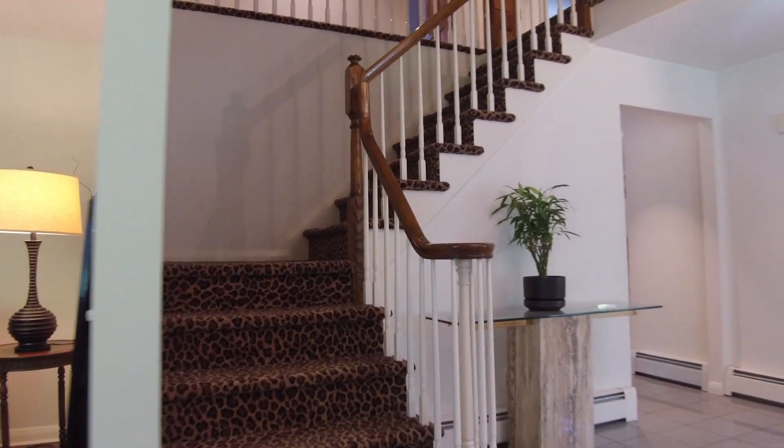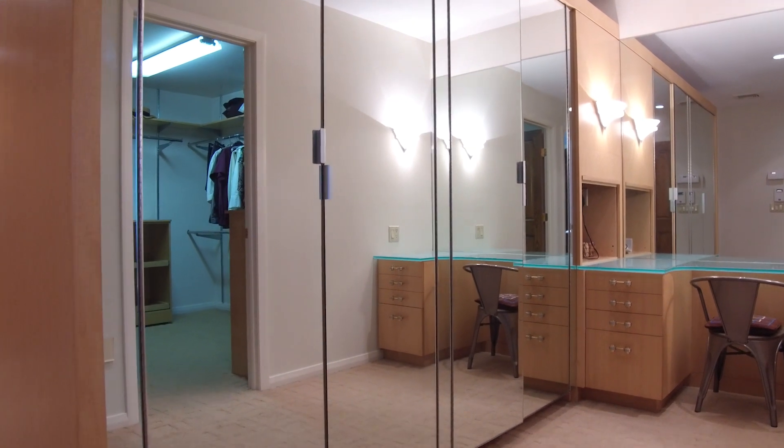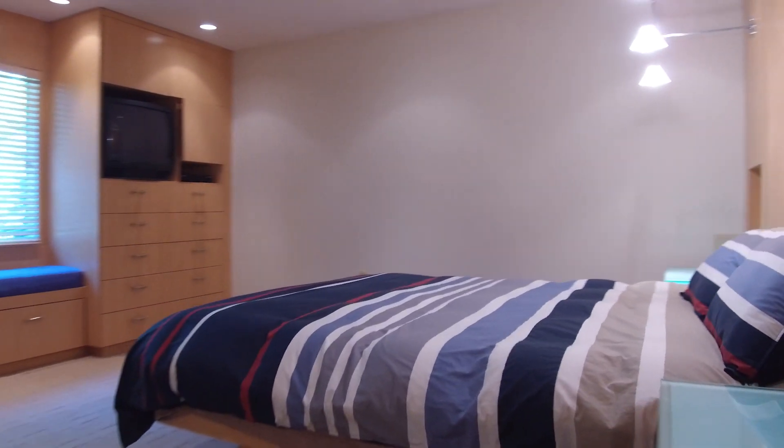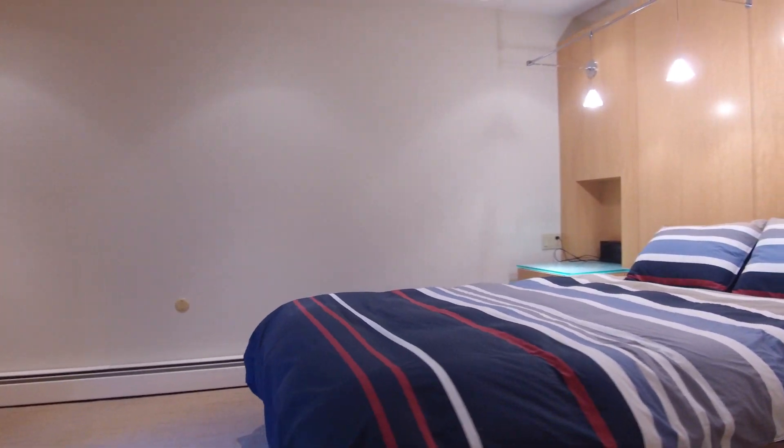Moving up to the second floor, it boasts four bedrooms and two bathrooms, including a master bedroom suite with dressing room, large walk-in closet, additional closet, and a luxurious bathroom with a soaking tub and stall shower.